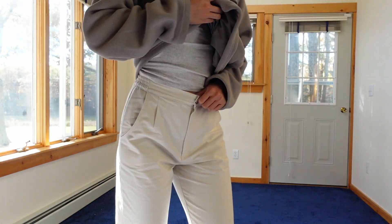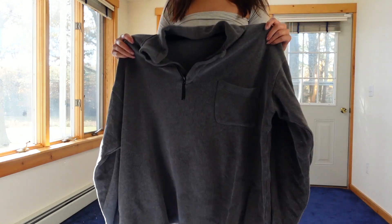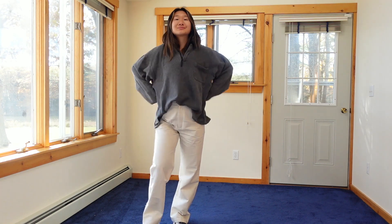With this quarter zip it's so cozy — I feel very JJJound, no idea if that's how you say it, in these outfits. Also, I did my nails myself and I'm very proud of them.